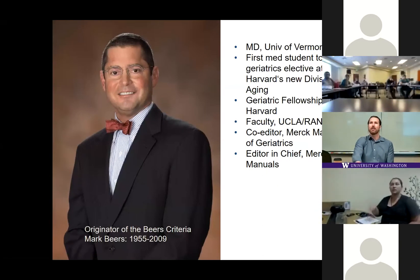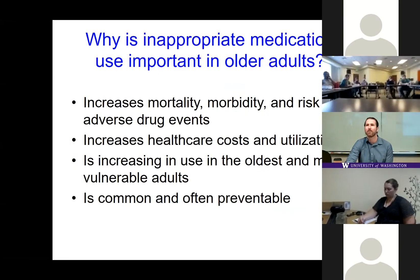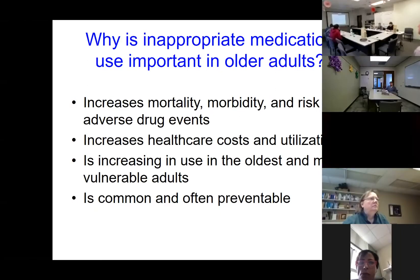For those of you who aren't aware, the Beers Criteria are named after a geriatrician, Mark Beers, who created them during his geriatric fellowship in 1991. They were originally focused on older adults in long-term care settings, and since then have been applied to older adults across care settings, with the exception of hospice and palliative care. Inappropriate medication use is associated with every bad health outcome we're trying to prevent — it increases mortality, morbidity, and risk of adverse drug events, and subsequently increases healthcare costs.